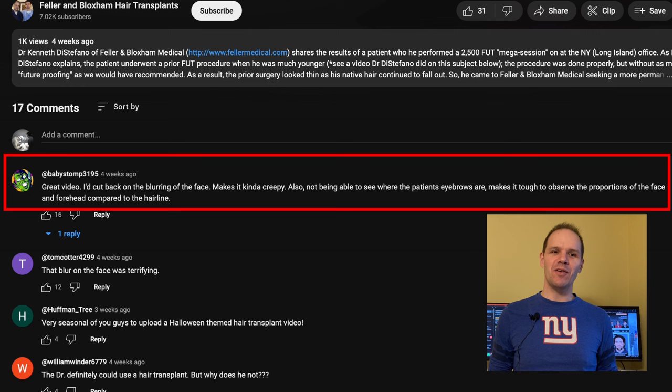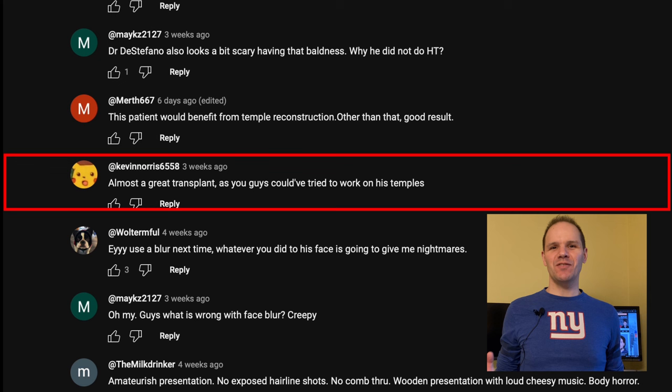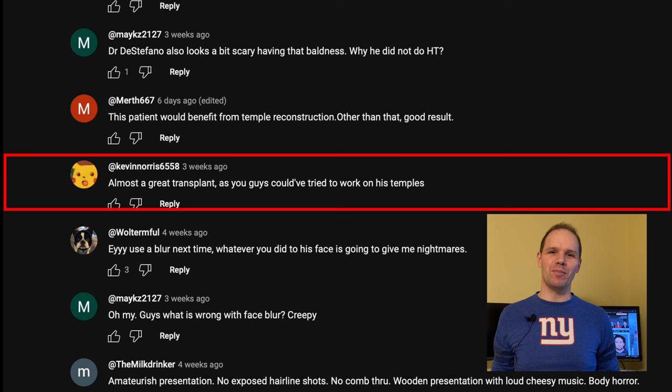Babystomp3195 says: 'Great video. I cut back on the blurring of the face — makes it kind of creepy. Also, not being able to see where the patient's eyebrows are makes it tough to observe the proportions of the face and forehead compared to the hairline.' Okay Babystomp, you're totally right. I was simply using my computer's built-in photo editor and the smudge effect was the only blur option I found. But for this video, I found something different — a pixelated look — and I hope you like it.